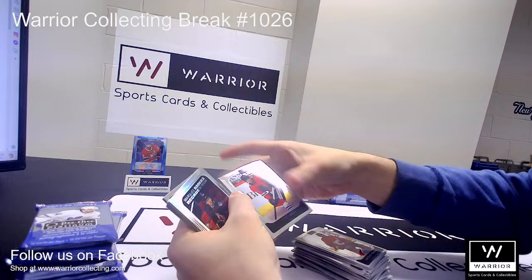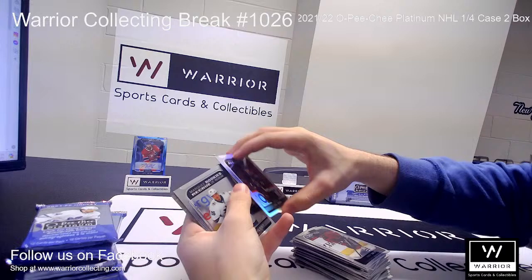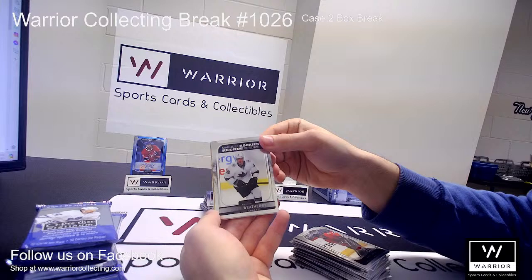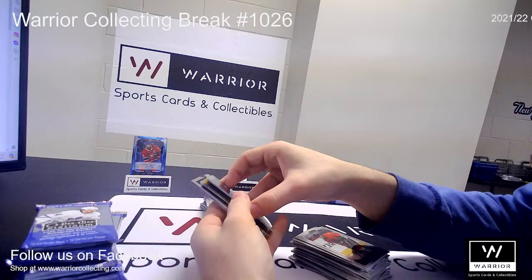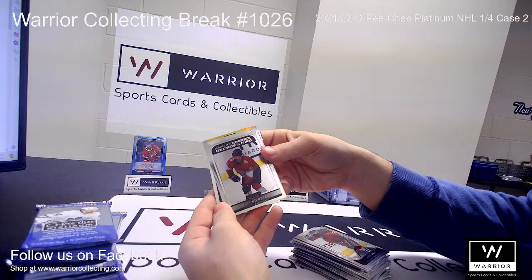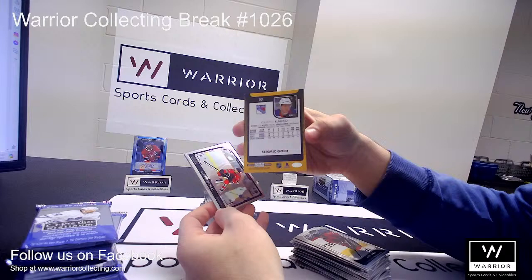And a Marquee Rookie for the Coyotes, Jan Jenik — it's also a Refractor. A Marquee Rookie for the Sharks of Jasper Weatherby. And a Marquee Rookie for the Florida Panthers of Anton Lundell. And another Marquee Rookie for the Panthers of Matt Kiersted. And we have a Seismic Gold for the Rangers of Kapo Kakko — I believe these are numbered to 50. Yep, 41 out of 50.